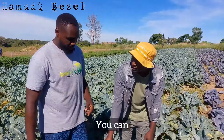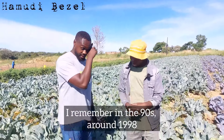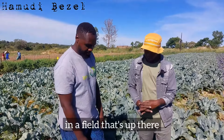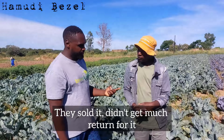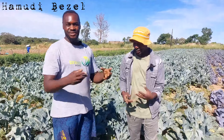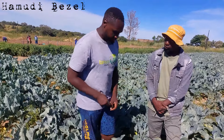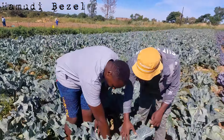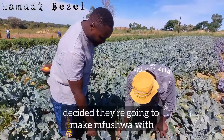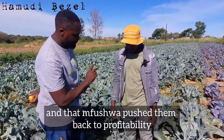Can you eat these cauliflower leaves? Yes, you can. I remember around 1998 my parents grew a cauliflower and broccoli crop. They sold it but didn't get much return for one reason or another. But when you harvest the curd, all these leaves get left behind. My father and mother, being very innovative, decided they're going to make mfushua — dried vegetables — with the leaves. That mfushua pushed them back to profitability.